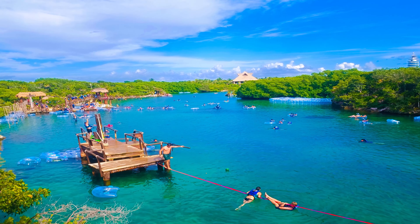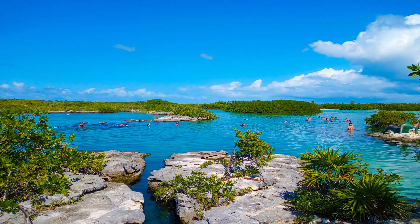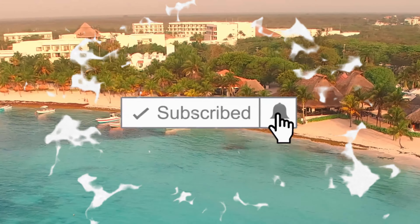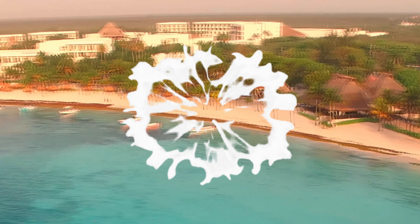If you love to travel and you want to see the whole world, then Tripoyer is the channel that gives you a list of the best places to visit. Make sure you subscribe to the channel and press the bell icon for the latest upcoming travel videos.